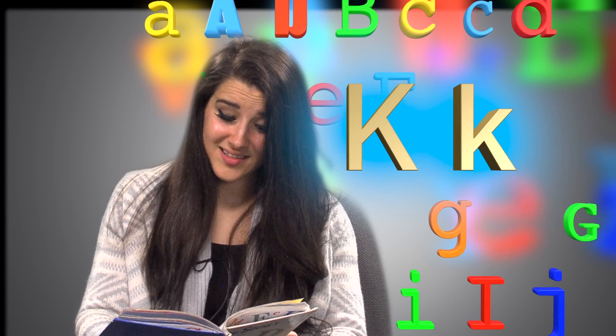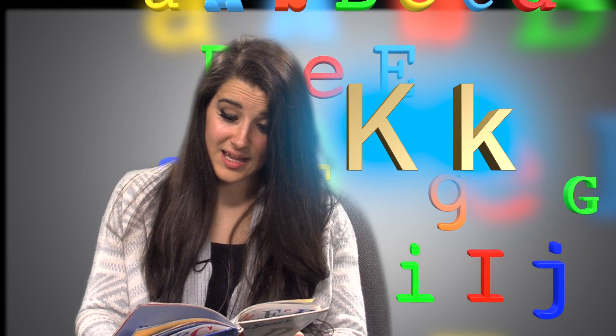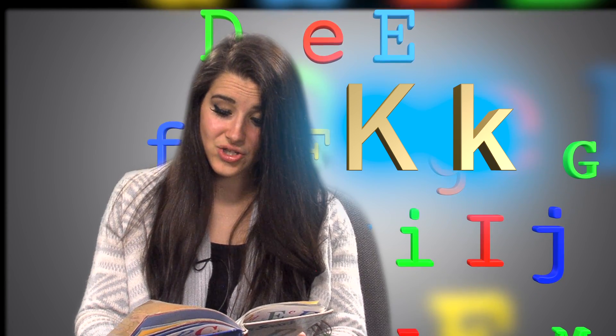Big K, little K. Kitten, kangaroo. Kick a kettle, kite. And a king's karchoo.